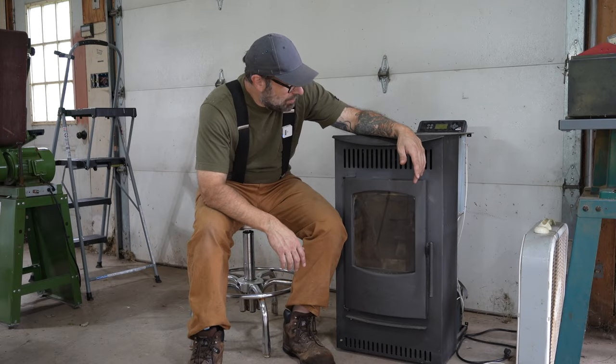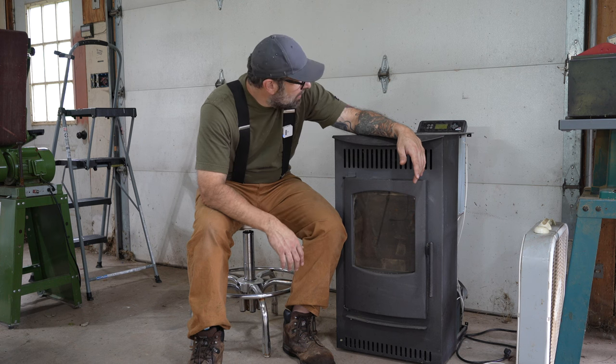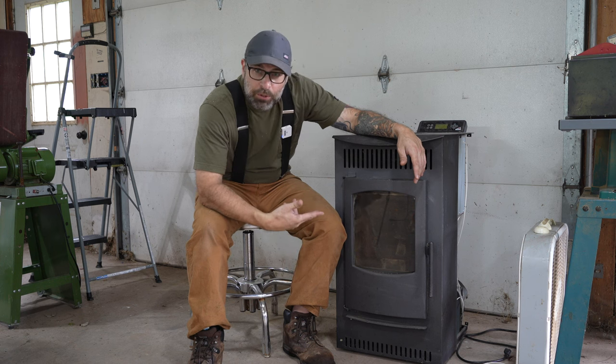I wanted to talk about this Castle Serenity pellet stove. I'm going into my seventh season with this pellet stove, and I ran into my first issue with it.